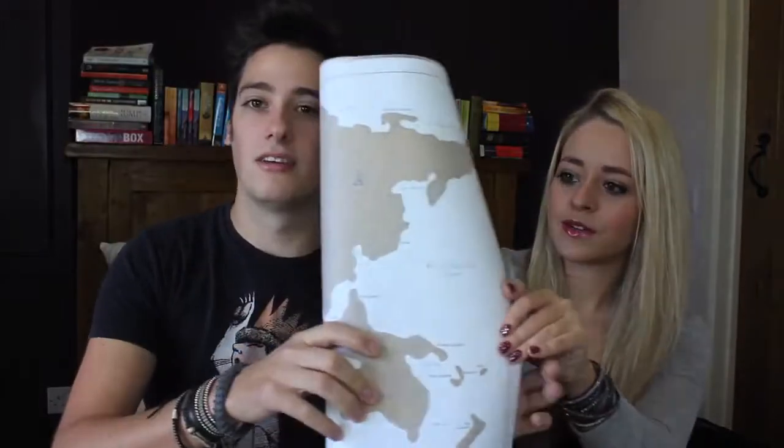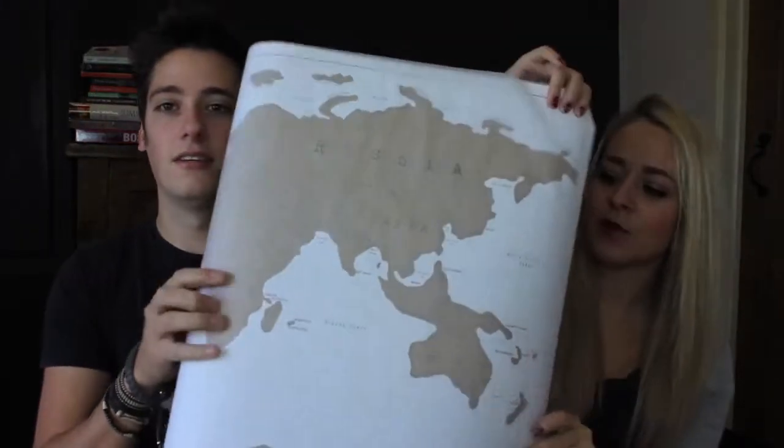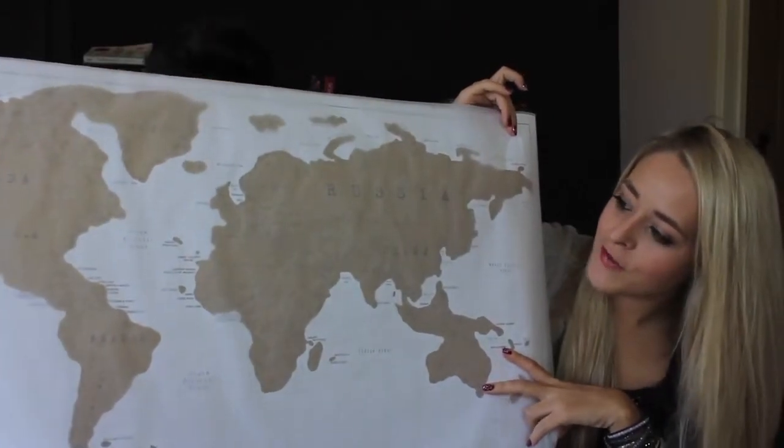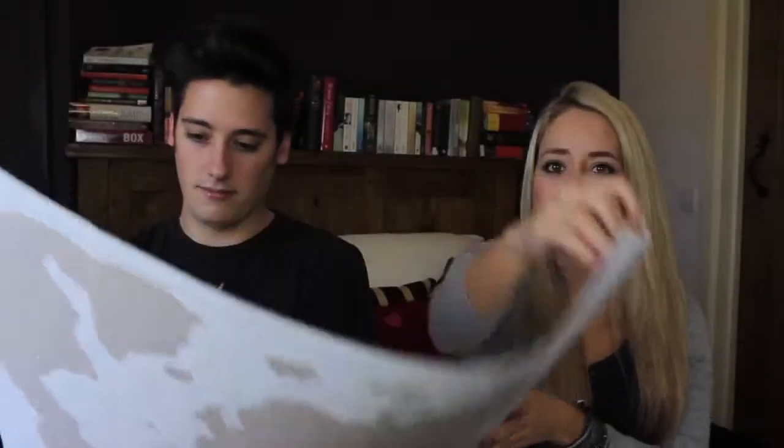Mike's next gift is a scratch-off map of the world — basically like a giant scratch card wall map where you scratch off every country you visit. It's perfect for any avid travellers, and you can scratch off everywhere from the North Pole to the South Pole. It's a full-size wall map with all the countries done in scratch-off material, which is a really cool and unique present.